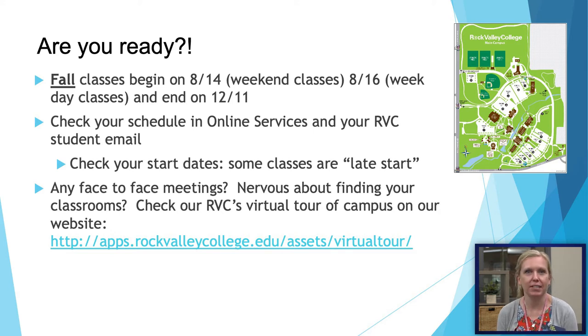Our fall classes at Rock Valley begin the week of August 14th for weekend classes and the 16th for weekday classes. Those classes typically end in the beginning of December. You can check your schedule in online services, and I would also recommend checking your RVC student email to make sure you check the start dates for your classes. We occasionally have short-term classes or late start classes that may start in October or September.